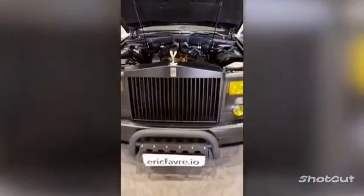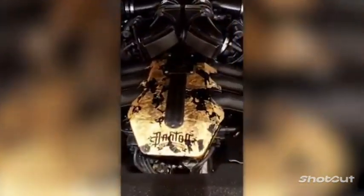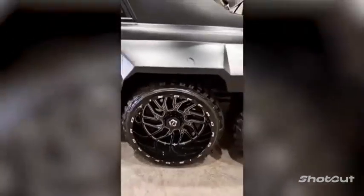Interestingly, the engine remains the same — a 453-horsepower V12. The team only tweaked its appearance a little bit, so it'll blend in with the other components of the car.